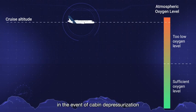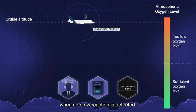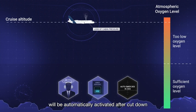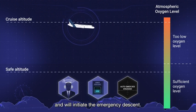As a safety net, in the event of cabin depressurisation where no crew reaction is detected, the Automatic Emergency Descent function will be automatically activated after a countdown and will initiate the emergency descent.